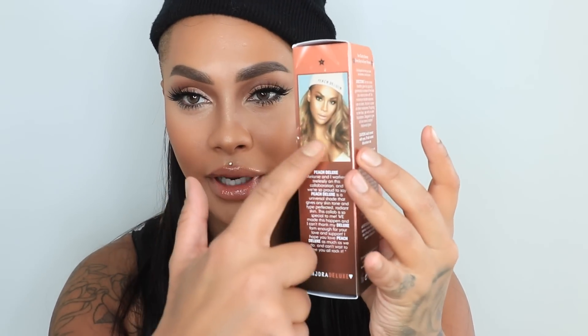The Deluxe fam has its own shade, so let me show you the box. You get a little picture with some instructions — I'll leave that a secret for when you purchase it. This is the larger tube, which is 100ml, really great for travel, and then you have Peach Deluxe in the mini size.